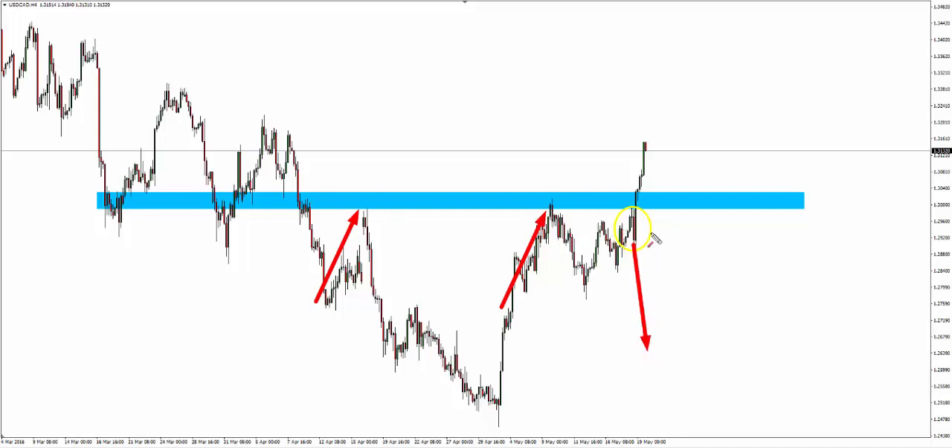However, as you can see, this is not the case and price moves strongly through that level, trapping those traders short. If you get a pullback in price, this looks like a pretty good place to get long.